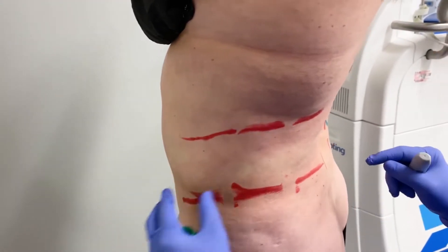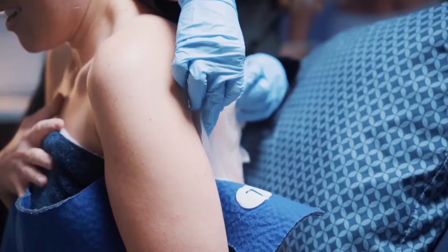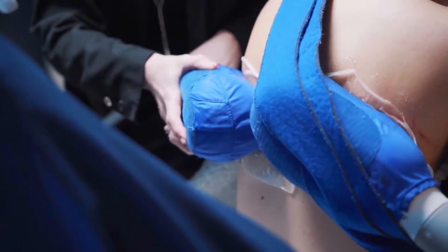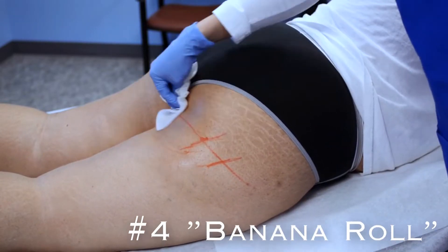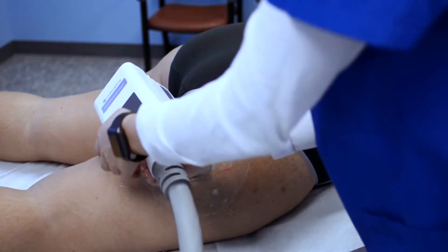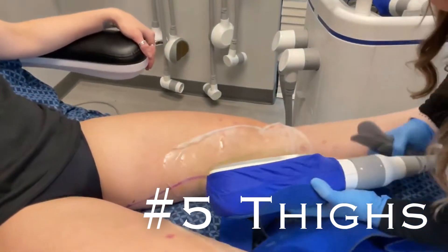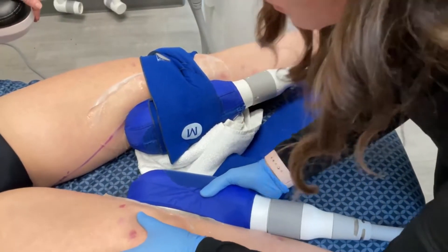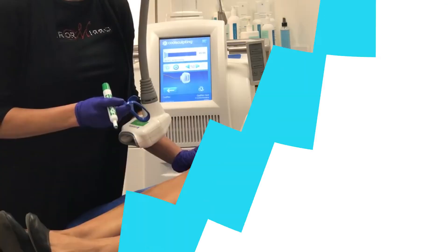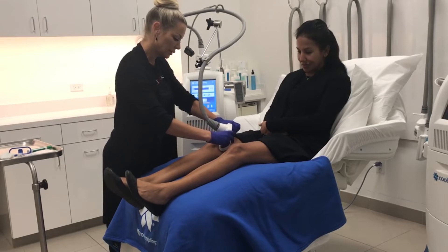For women, there sometimes can be an area called bra fat, and it is FDA approved for that area. Also on the back, we can treat any area where there is fat. Another area is right under the buttocks — we call this the banana roll — and that is another area that CoolSculpting is FDA approved for. As we go lower, the thighs — more commonly either outer or inner thighs — are areas we can treat. Further down, you can actually treat above the knee, and some people do get fat there.